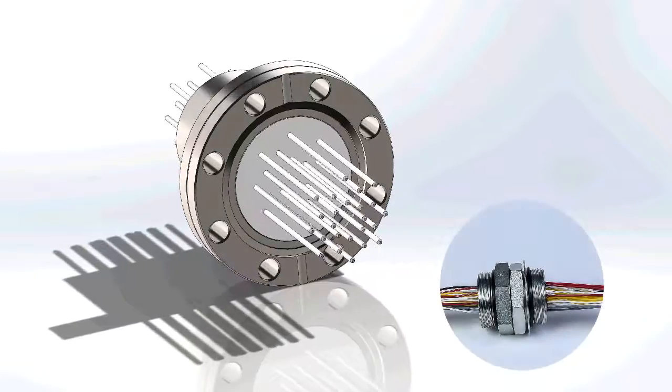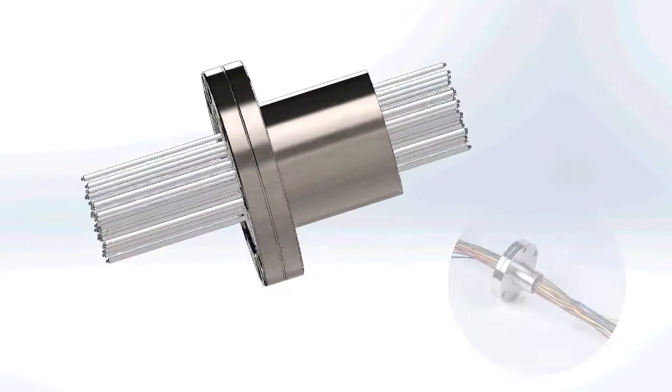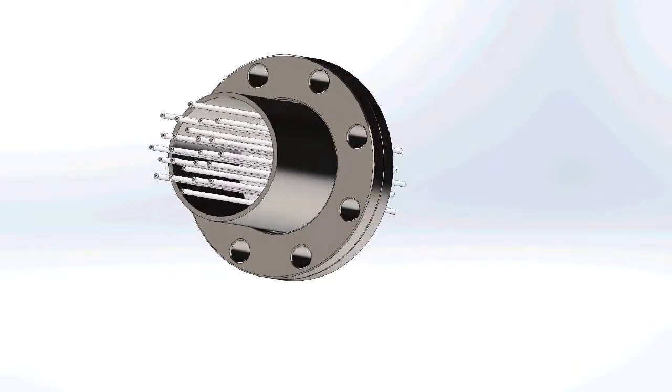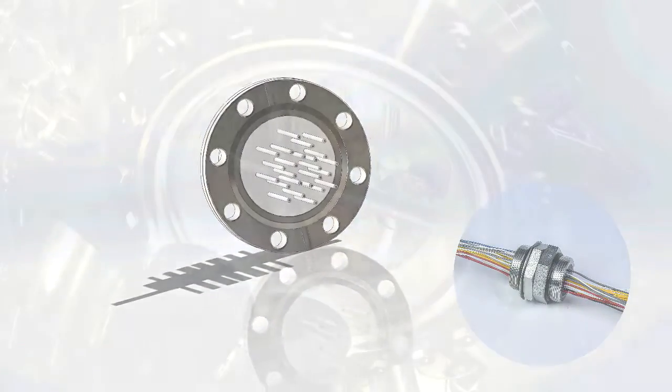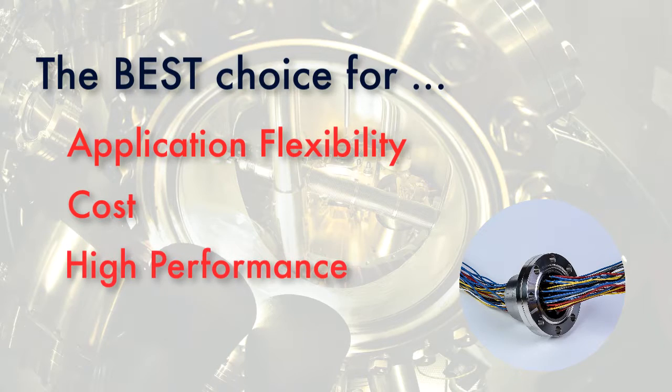Epoxy seals offer countless design options, very competitive pricing, and quick turnaround for small production runs. Epoxy feed-throughs are the right product for today's fast-moving markets, offering the best choice in application flexibility, cost, and high performance.